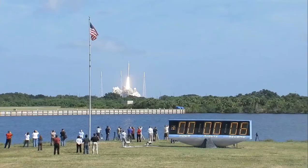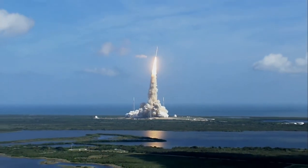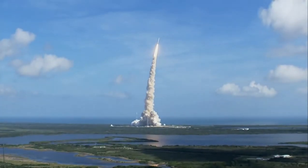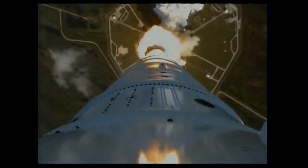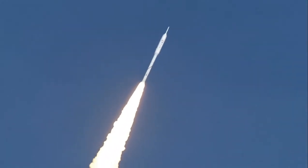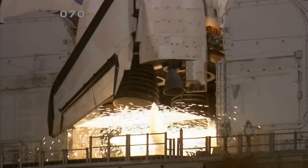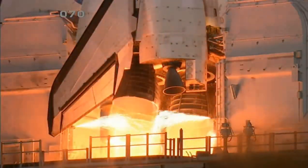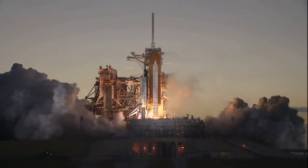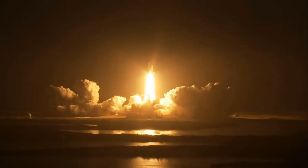T-minus 10, 6, 5, 4, 3, 2, 1. And booster ignition and liftoff of Space Shuttle Discovery, taking the space station to full power for full science.